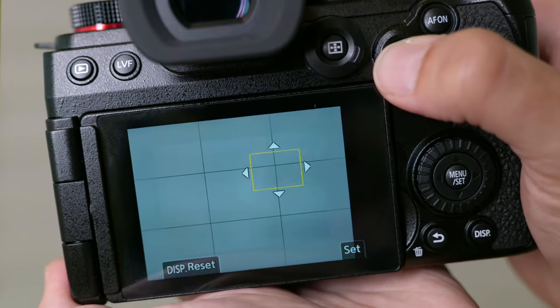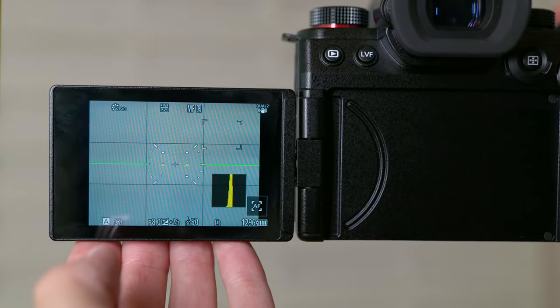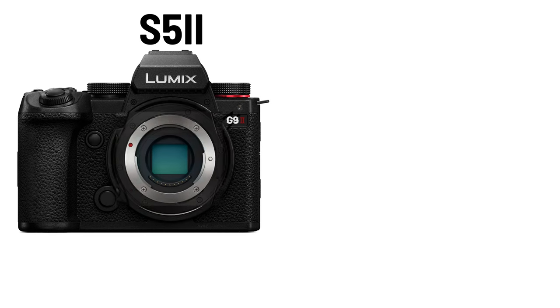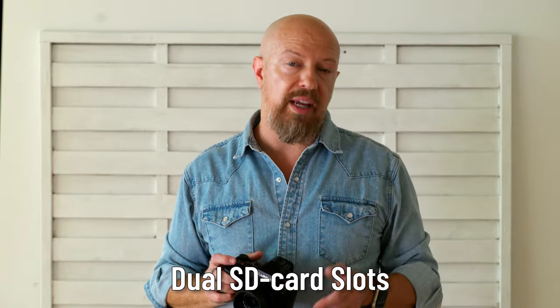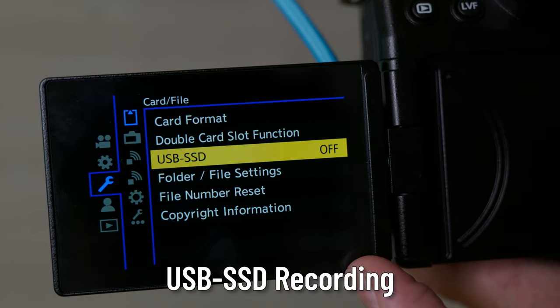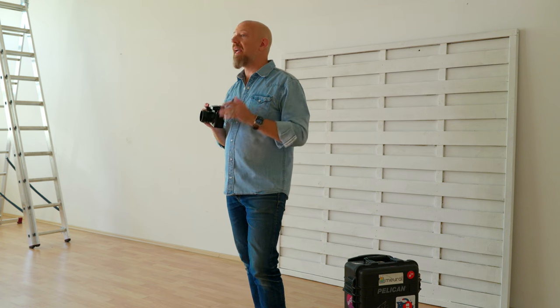A couple of physical improvements: the joystick is now 8-directional versus the previous 4, and the LCD monitor is much higher resolution at 1.8 million pixels, up from 1 million. The camera body is based on the S5 Mark II, yet is only a tiny bit bigger than the original G9 at identical weight. It has dual SD card slots and supports SSD over USB recording, giving you huge storage capacity — and you can copy files, record, or even edit directly from the SSD. This works for both photo and video.